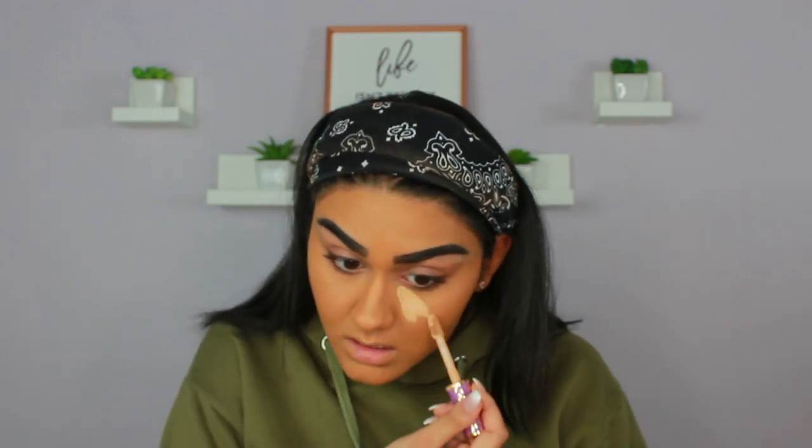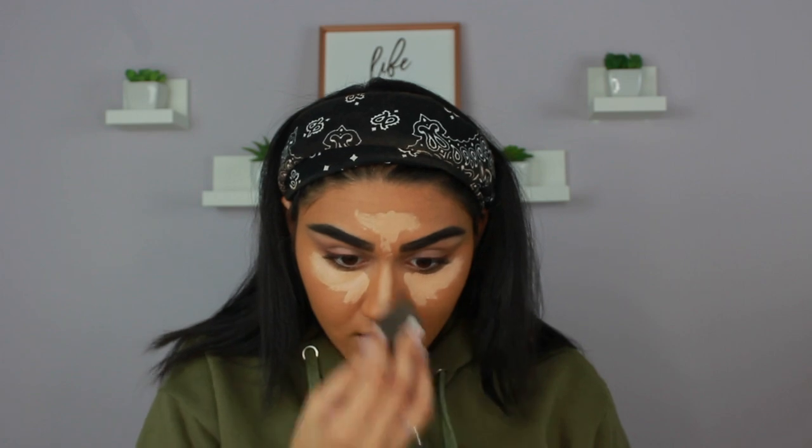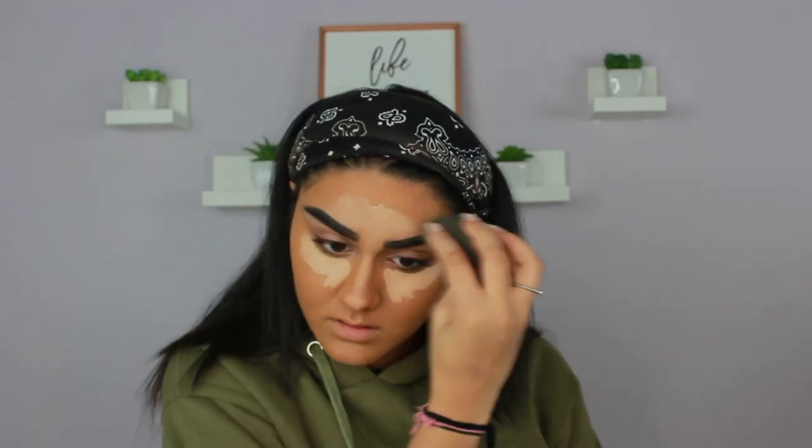Now I'm going to take my Tarte Shape Tape and put that under my eyes and everywhere I would normally highlight. I'm looking really orange on camera — I do not look that orange in real life. I think I look a little less orange now, maybe it was just my lighting. I'm going to take my beauty blender and blend this all out. Same thing with foundation — my concealers I switch up too. If I want more coverage or didn't get enough sleep, I'll use Tarte Shape Tape. If I just need light coverage and a dewier look, I'll go with my Maybelline Fit Me or Radiant Concealer.